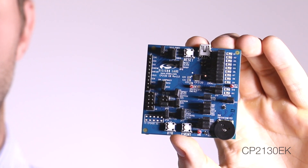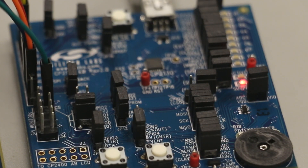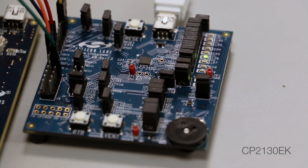To help get you started quickly evaluating the CP2130, we provide an easy-to-use evaluation kit, the CP2130 EK, which includes three SPI slave devices to fully show communication with a variety of products. Two demo applications are provided to allow for demonstration and prototyping.